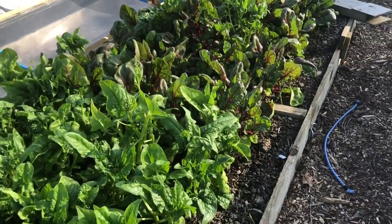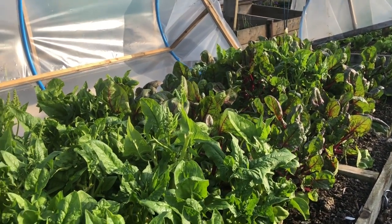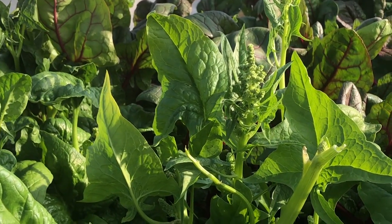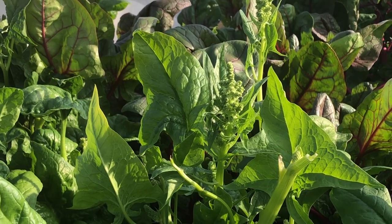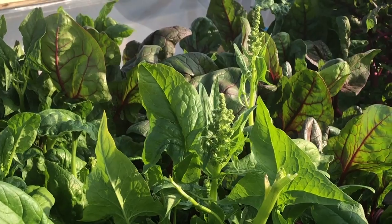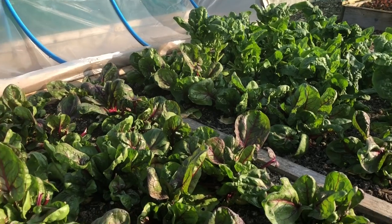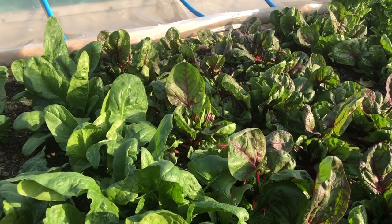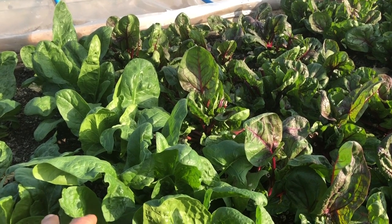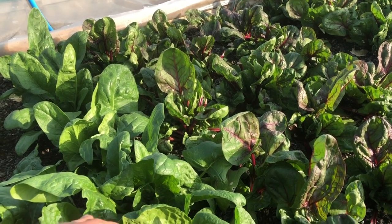Look at the spinach situation — spinach is one of our most important harvests. This overwintered bed is just going to seed now, though we're still picking the seed heads into smoothie mixes and there's still a decent amount of good leaves. By contrast this bed was planted in late winter and is doing much better — no sign at all of going to seed, so I'm really happy with that.